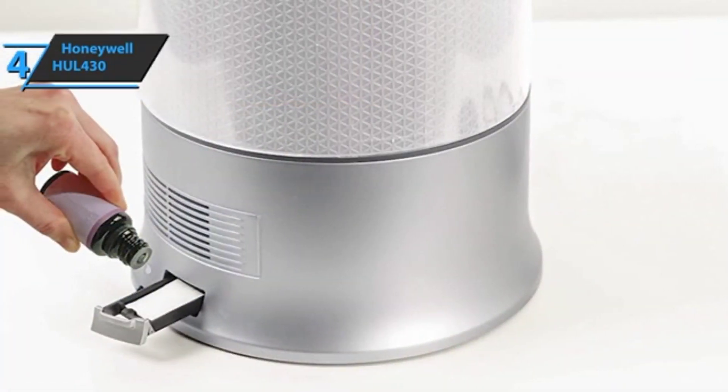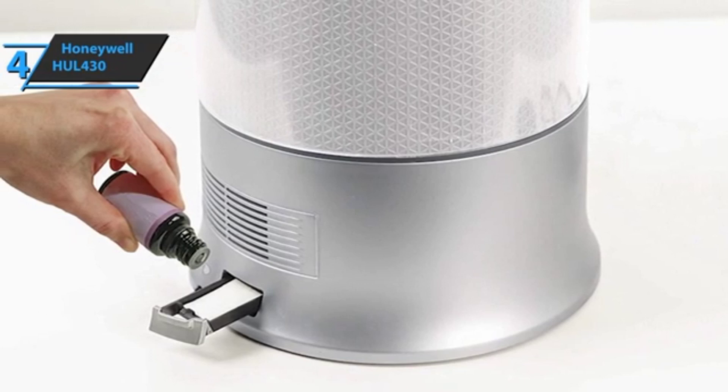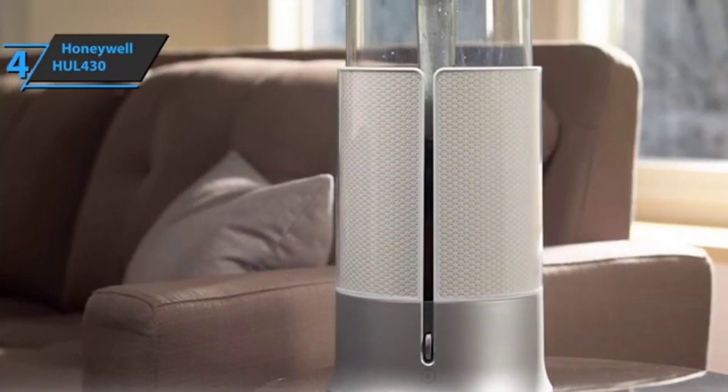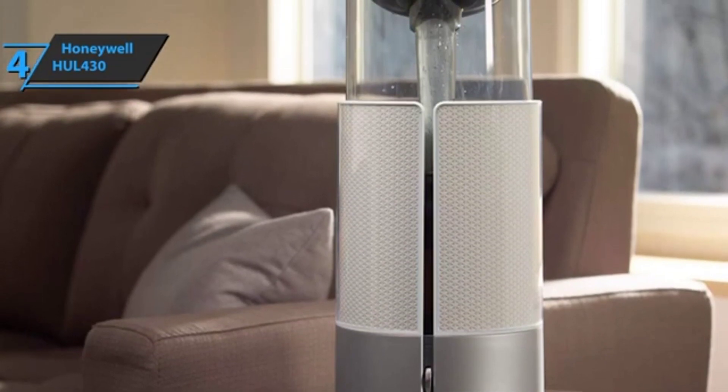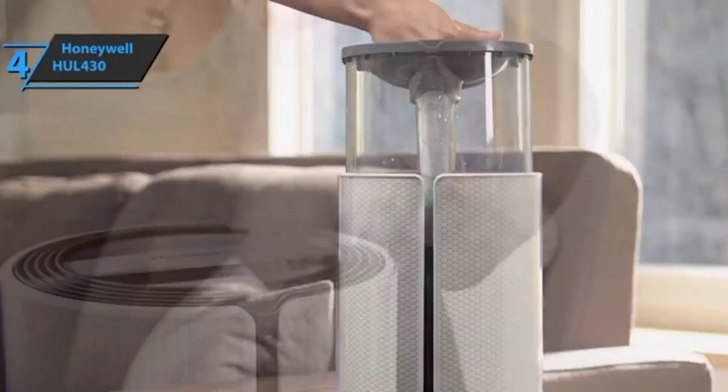When the time comes to fill or clean the tank, the large tank opening, cylindrical design, and large ergonomic handle will make carrying, filling, and cleaning a breeze. The Honeywell HUL 430 is a simple device that does its job well, offering superior humidification without additional features that clutter the screen or operation.